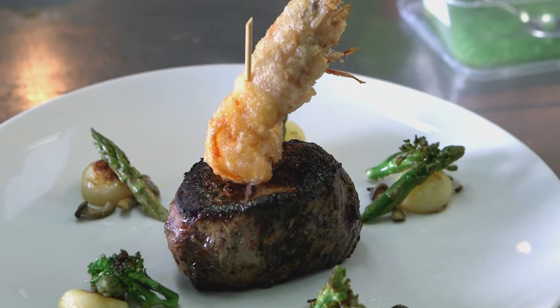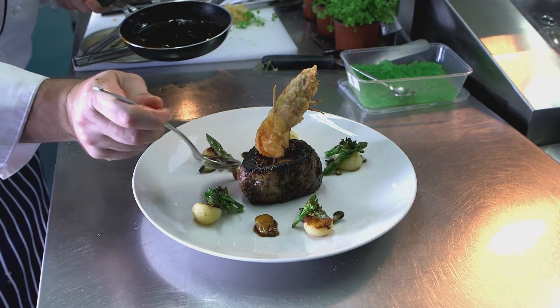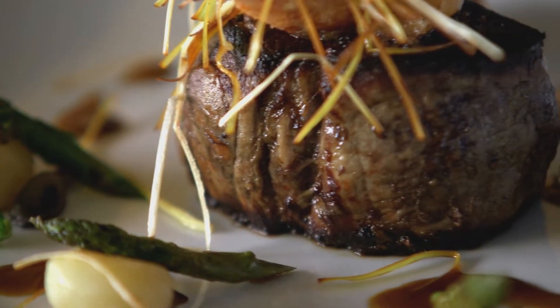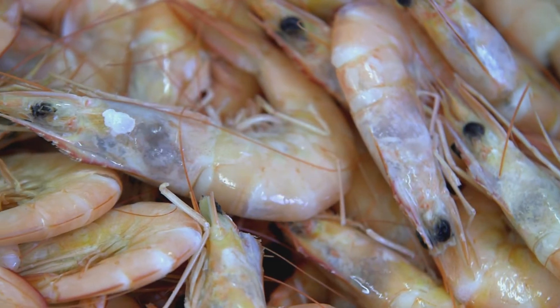The beef dish is one of my favourite dishes. It has an eye fillet with prawns, local vegetables and it's finished with a Baudelaire sauce. The meat comes from the family cattle property, the prawns come in fresh from the trawler and we source the organic vegetables locally.